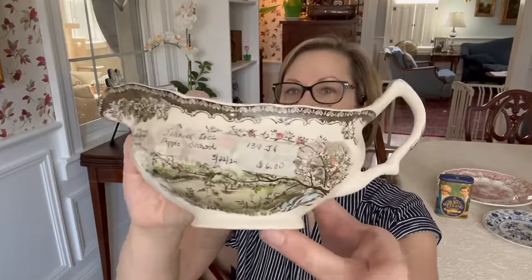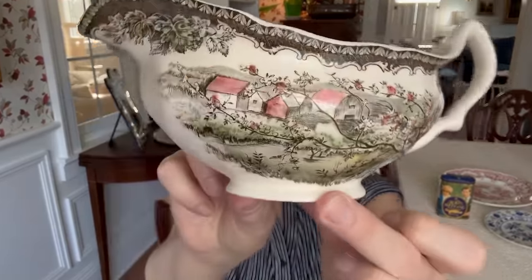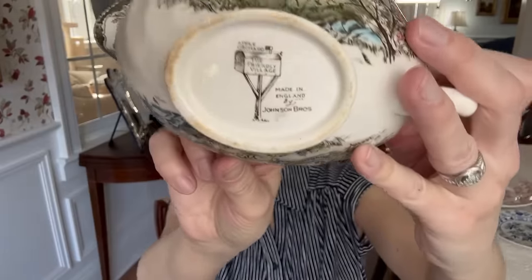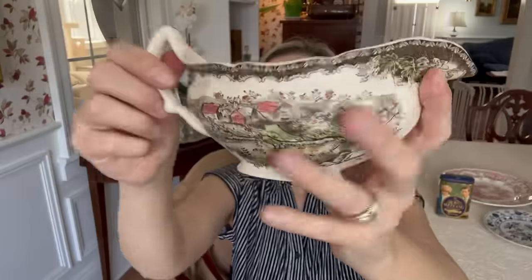The last thing I have to show you from the barn sale is this pretty gravy boat — $6. It's Johnson Brothers Apple Orchard, actually I think it's called the Friendly Village Orchard. It does look friendly. I just thought it was adorable. I love gravy boats — I don't really use them that often, but I think they make very lovely decorative pieces. So that was it for the barn sale. I love that store — I could just keep on making rounds in that store all day long.